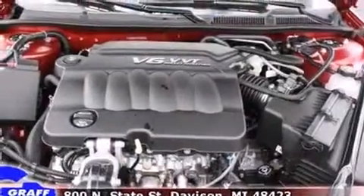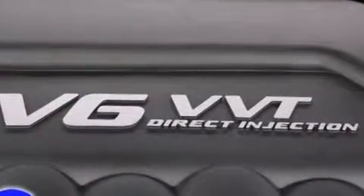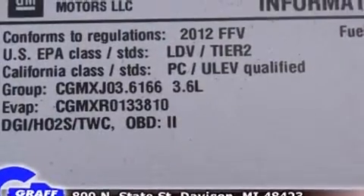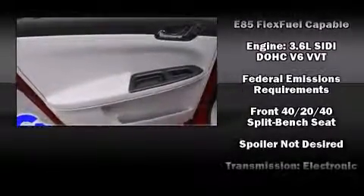Passenger security is always assured thanks to various safety features, such as head curtain airbags, front and side impact airbags, traction control, a panic alarm, OnStar, and four-wheel disc brakes with ABS.